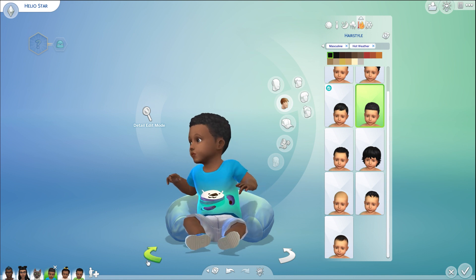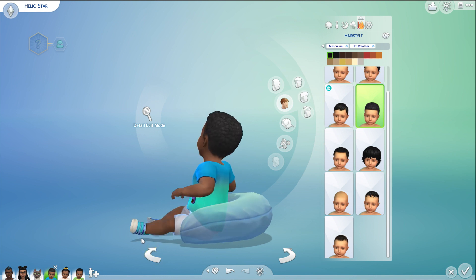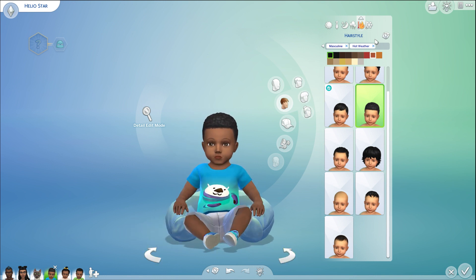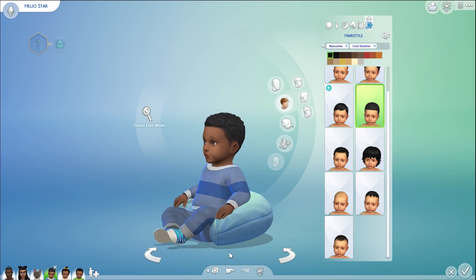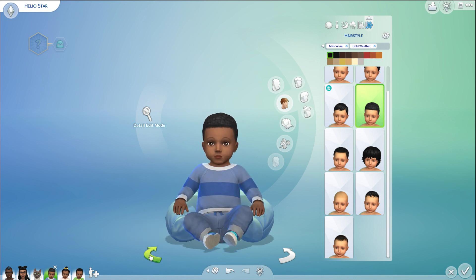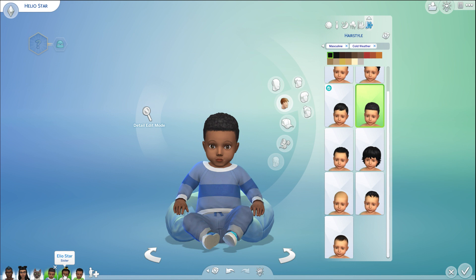For hot weather, he has this cute otter t-shirt with blue tiger-striped sneakers and white shorts. His winter wear is a blue-toned sweatshirt with white stripes — a full sweatsuit. I think he turned out super cute and I like his hair too. His hair used to be different but we changed it to this new style.